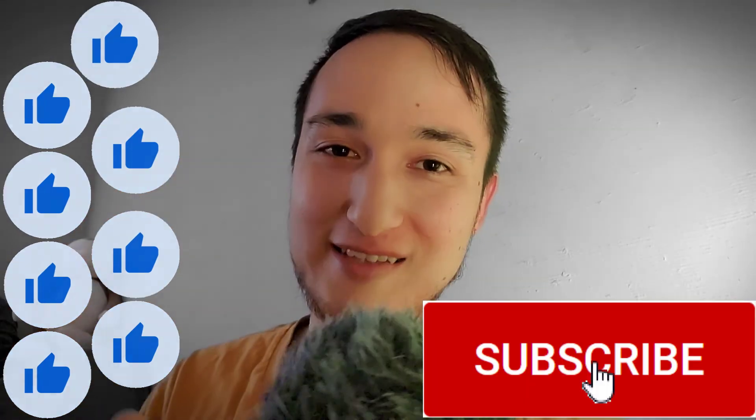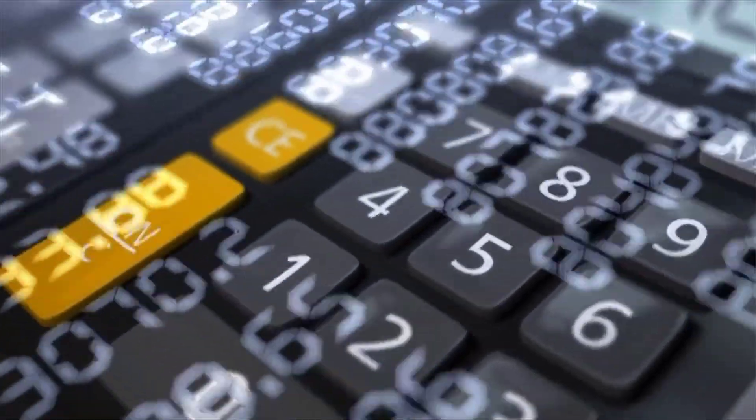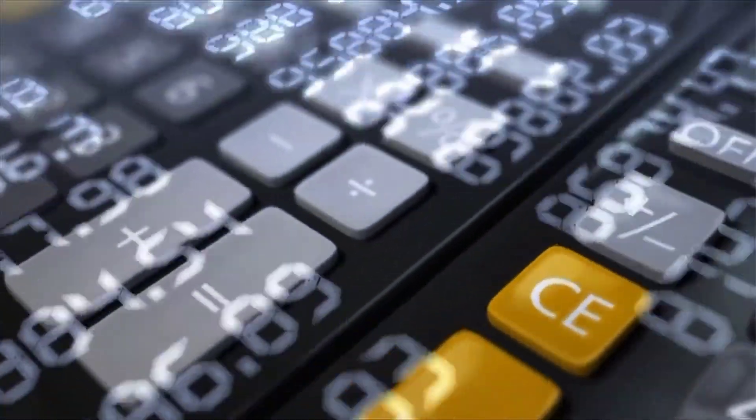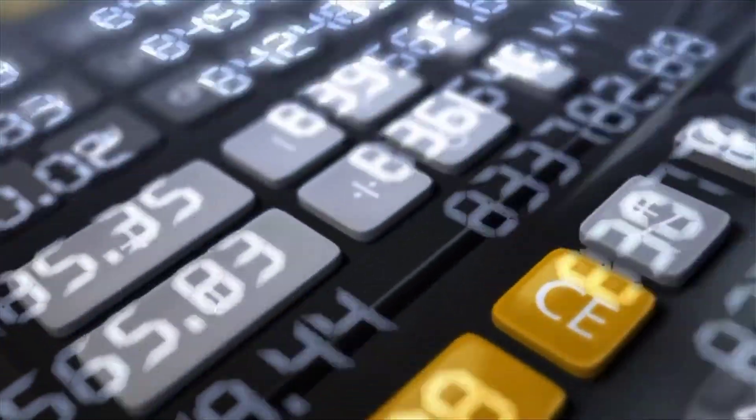What do you guys do about this? Do you do a similar strategy? Have you thought about this? Let me know if you found this interesting in the comment section below. If you haven't, definitely smash the like button, subscribe to this channel for more content like this, and I'll catch you guys in the next one. Keep in mind that none of this is financial advice — this is just some random guy on YouTube drawing stick figure lines on a chart talking to you guys.